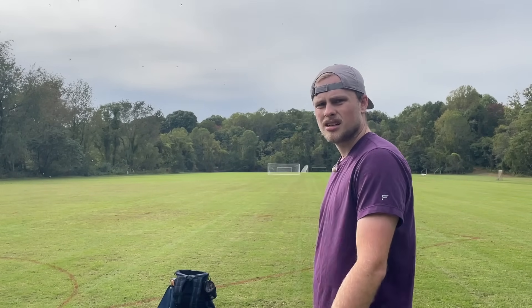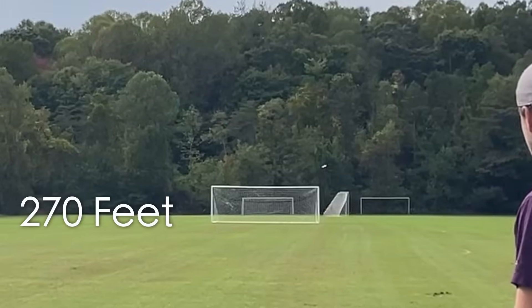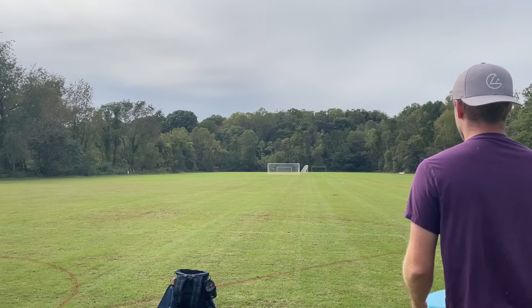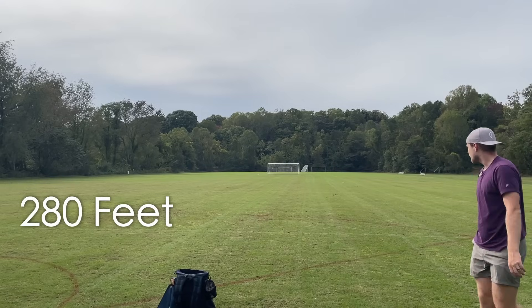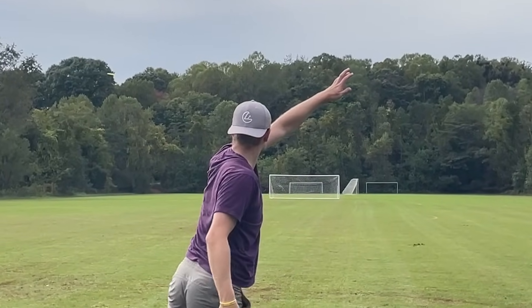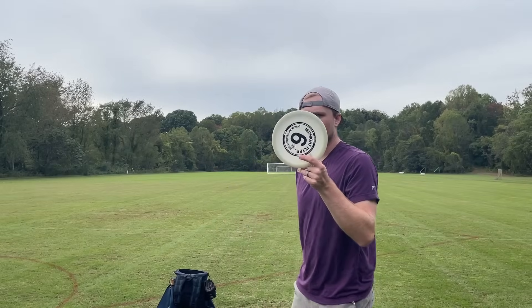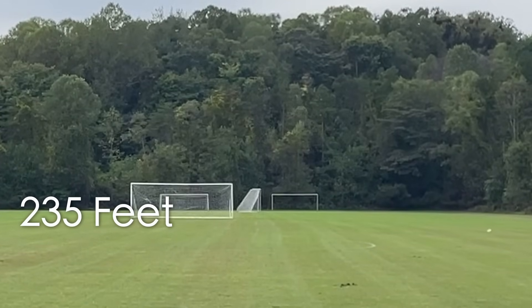Now we're going to get some stock distances with the mid-ranges. These will go a little further than the putters, but it'll be interesting. Starting with a stock hyzer — that's a little right-to-left shot. Then a stock straight shot with the Rock — that was actually a good straight shot. Then an anhyzer with the Supra — more of a hyzer flip to turn. That's quite nice. And the stock mid-range forehand with the Quake. That's okay.